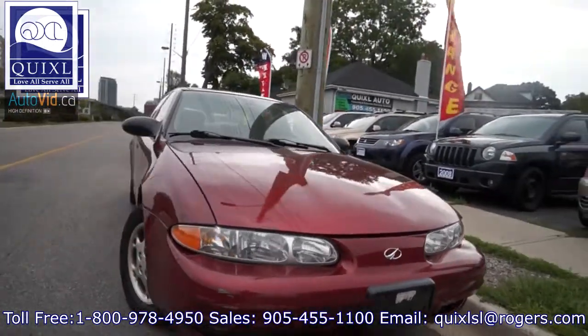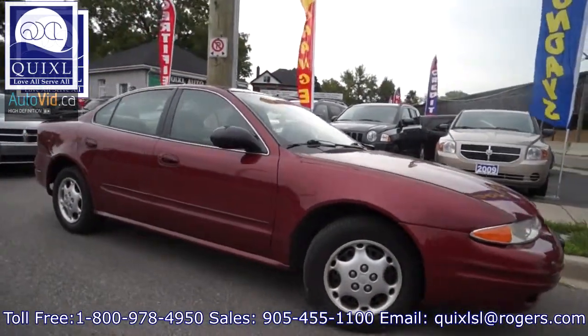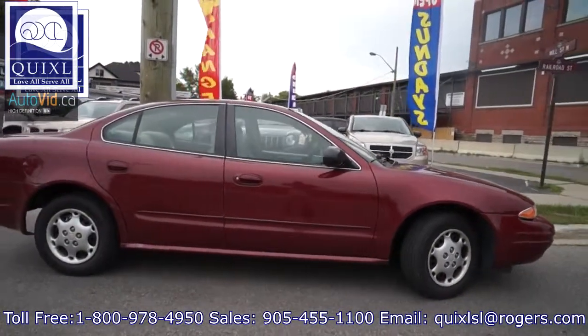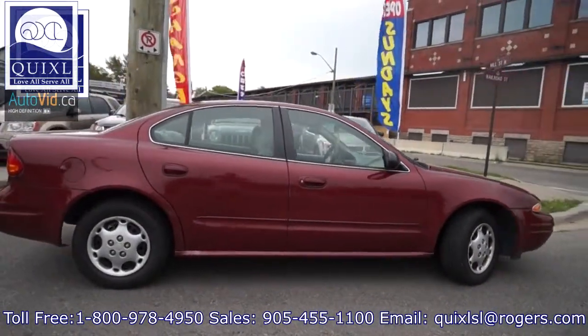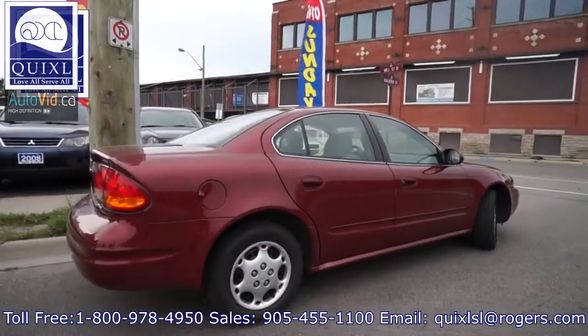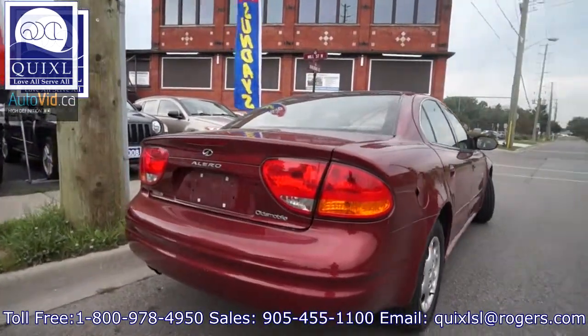For sale we have a 2002 Oldsmobile Alero. This is one of our clearance vehicles with up to a thousand dollars off and one year's worth of oil changes and free vehicle inspections. This vehicle has a 2.2 liter 4 cylinder engine with an automatic transmission, approximately 220,000 kilometers.